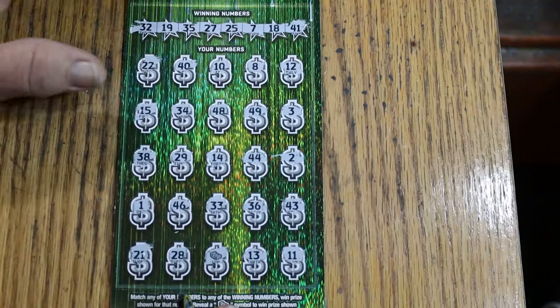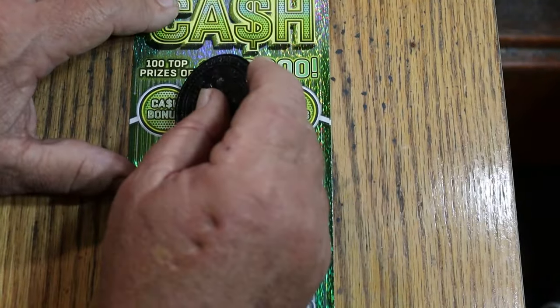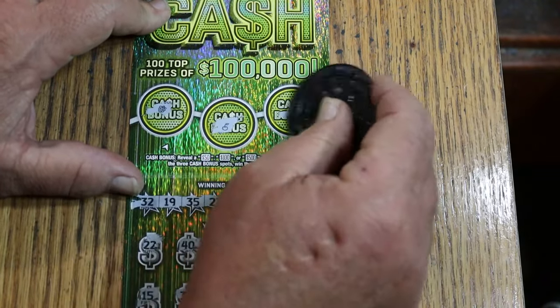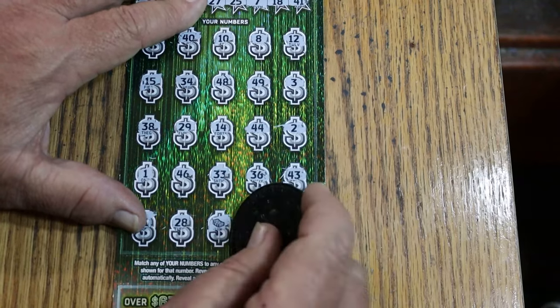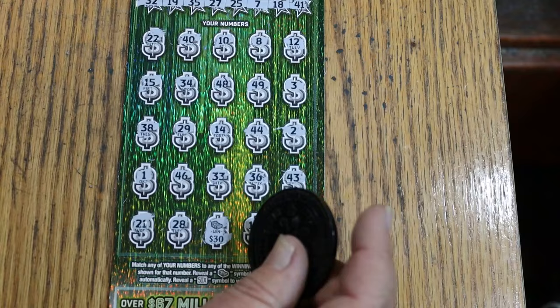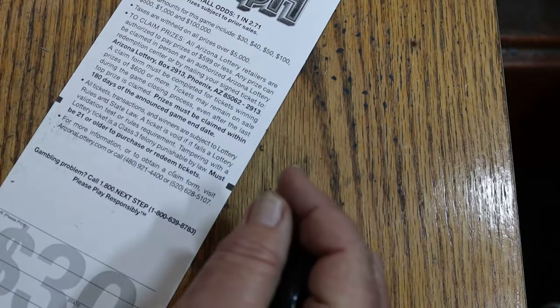So we got a match — just a single match on that. What do we get? We get the 30. Okay, I got no problem with that. At least we're starting with a win.